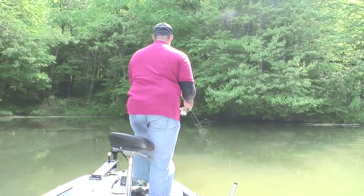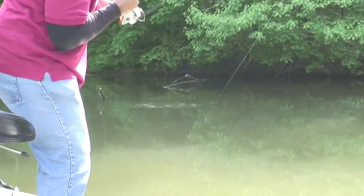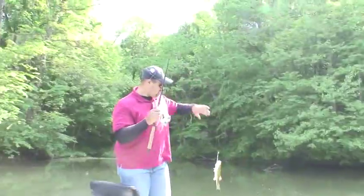Today I am fishing a number 11 floating Rapala, and I've just hooked up on another good one right here. It's a pretty decent fish. Floating Rapalas are a really good lure to use at Belmont Lake.